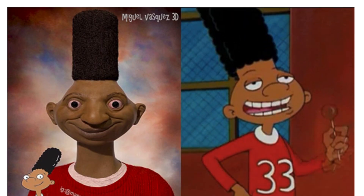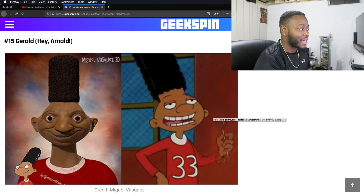We got Gerald from Hey Arnold as well. Drugs — don't do drugs, kids, because that is exactly what he's looking at. He looks like those soldiers that protect the queen that stand outside with a gun — I don't know what they're called off the top of my head, but he looks exactly like those right now.